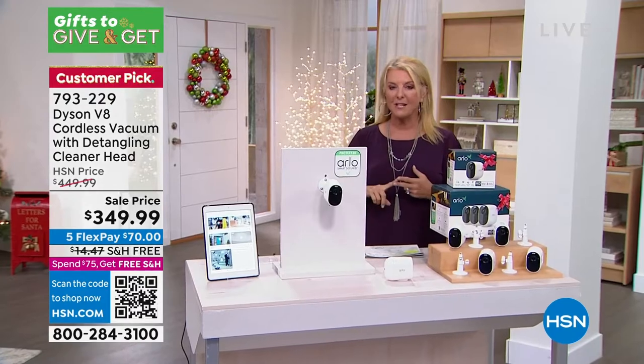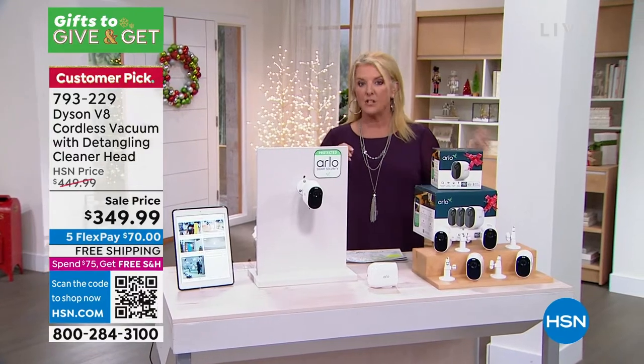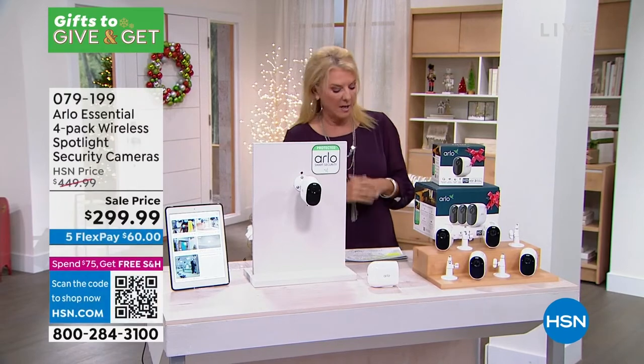Coming up this hour from Bissell, if you really want to deep clean your carpets, I've got the solution. You can see all of our vacuums and all of our floor care on hsn.com.